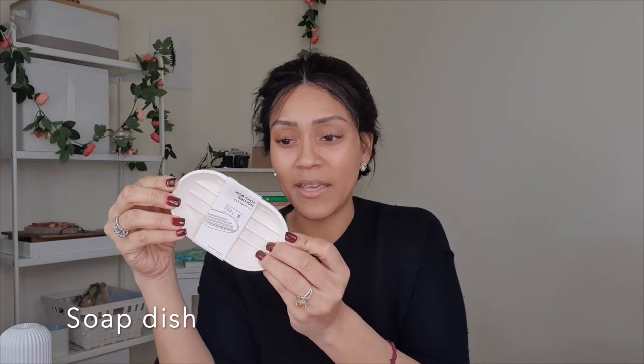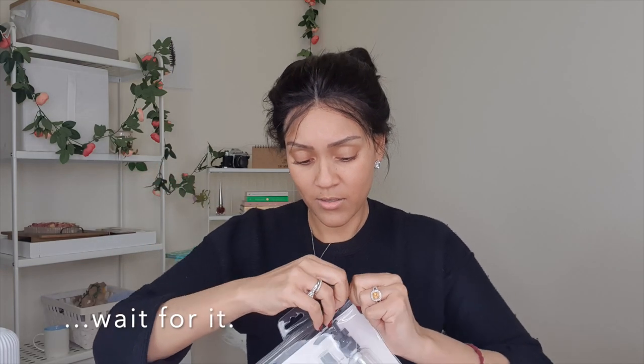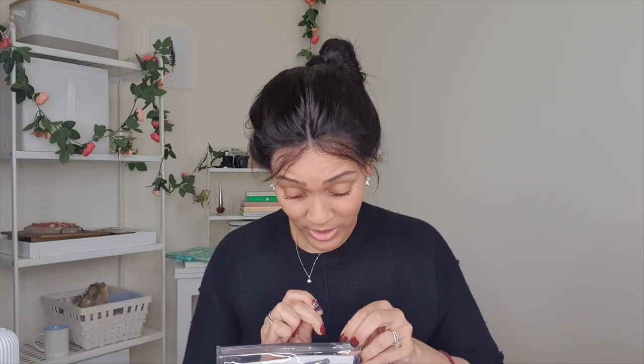I also bought a soap dish — they call it a soap box holder, which doesn't quite make sense to me, but we were desperately in need of another one. I also got this five-piece travel kit for our trip to Dubai. There are two small pots and three bottles, and also inside there was meant to be a little scoop — but I broke it, which is not a great start.